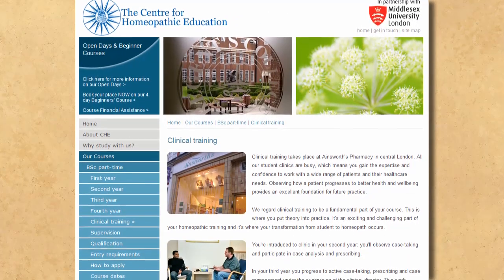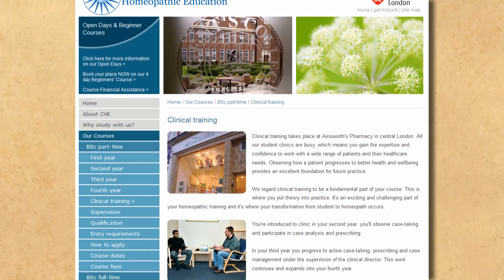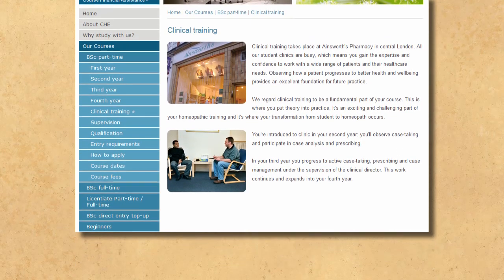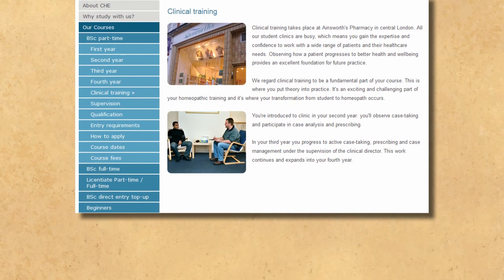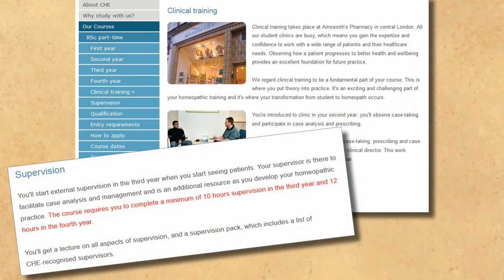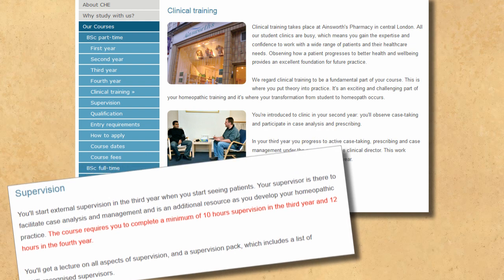With regards to clinical training, this takes place at a pharmacy in London. There are only so many hours in a day, and homeopaths generally make much of their longer consultation times. Depending on footfall and number of students training, it seems unlikely that each trainee will spend all day getting direct experience. This is probably why you only need to clock up a minimum of ten hours under supervision in year three — being one hour per weekend — and twelve in year four. The upshot is that after a minimum of just 22 hours of supervision in a clinical setting, you're good enough to start your own practice.